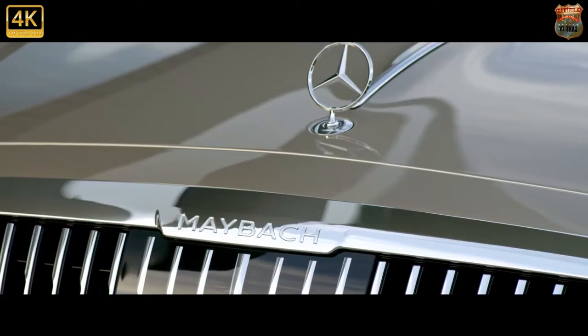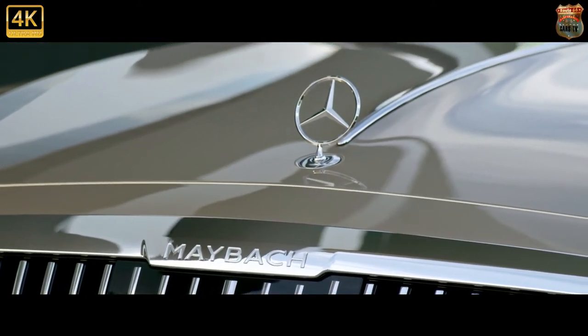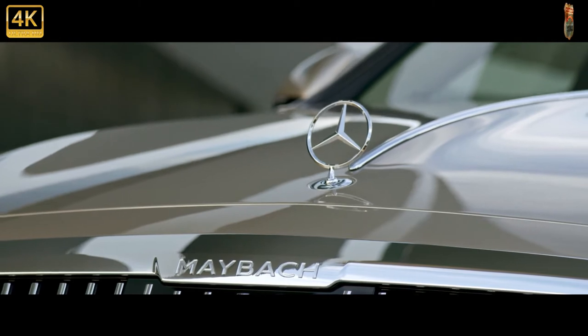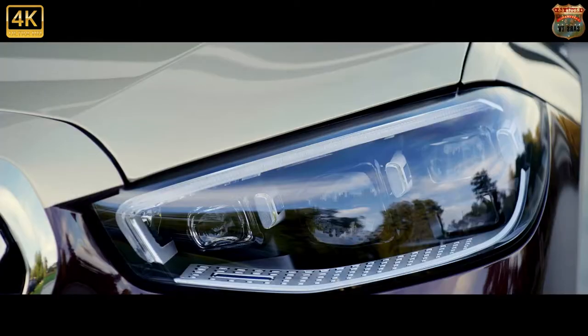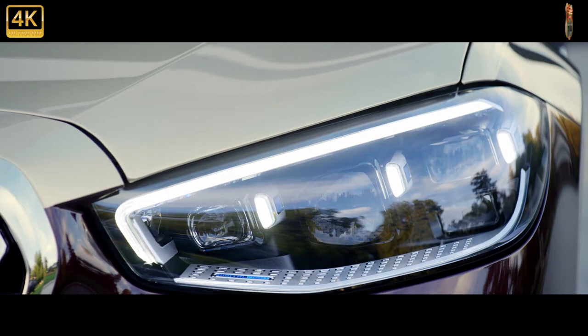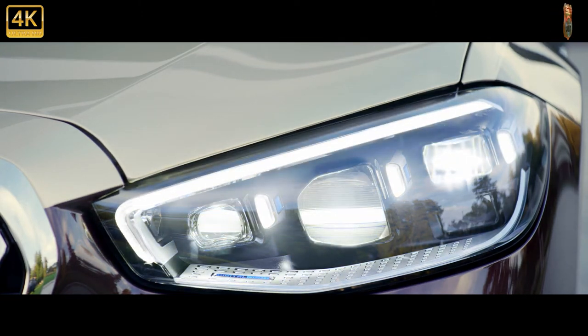But what if you want a bit more exclusivity? Say hello to the $242,950 S650 Knight Edition. Seems like a fairly hefty premium to be one of just 15 owners. Those deep-pocketed American buyers will get exclusive extras such as a carbon fiber rear spoiler, carbon fiber interior elements, dark 20-inch forged wheels, and Knight Edition badges behind the front wheels.